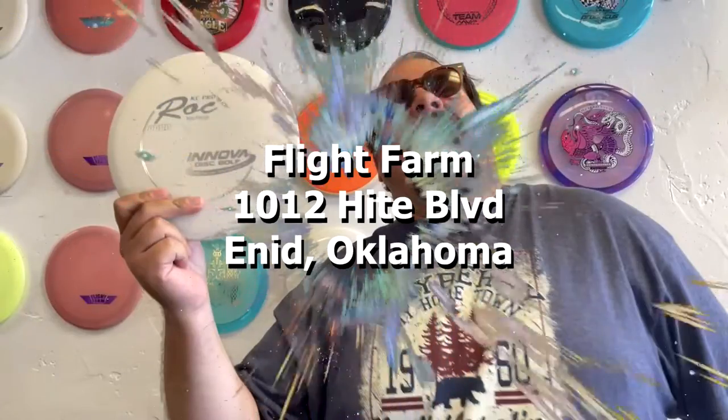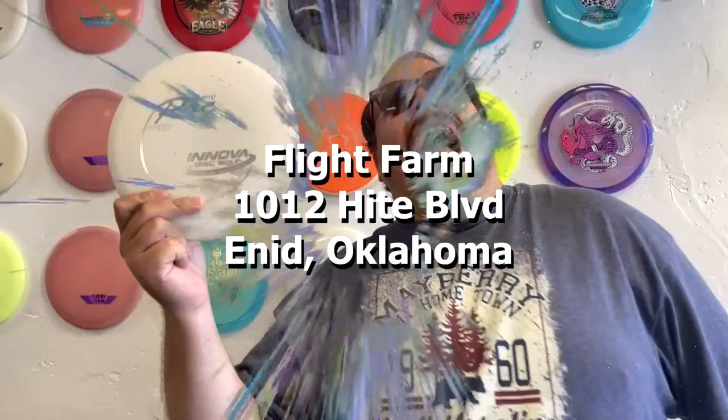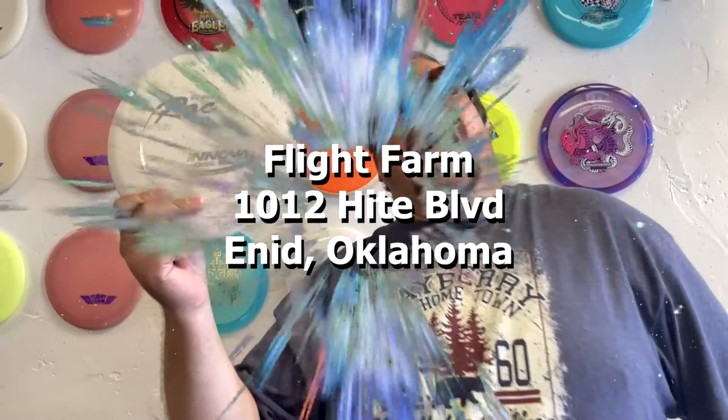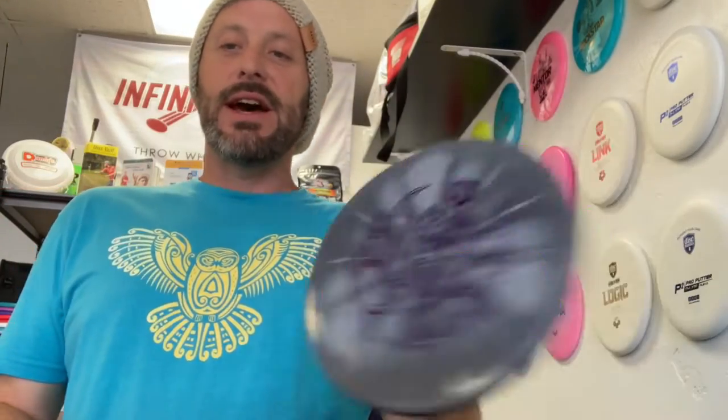Come to Flight Farm for all your disc golf needs. That's Flight Farm, 1012 Height Boulevard here in Eden, Oklahoma. Price on these is $29.99 MSRP. You can find those at ffdiskgolf.com/shop.